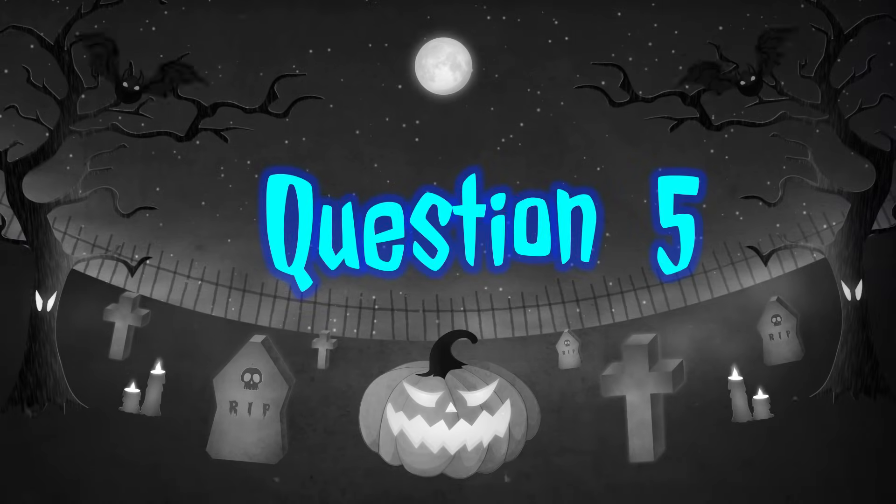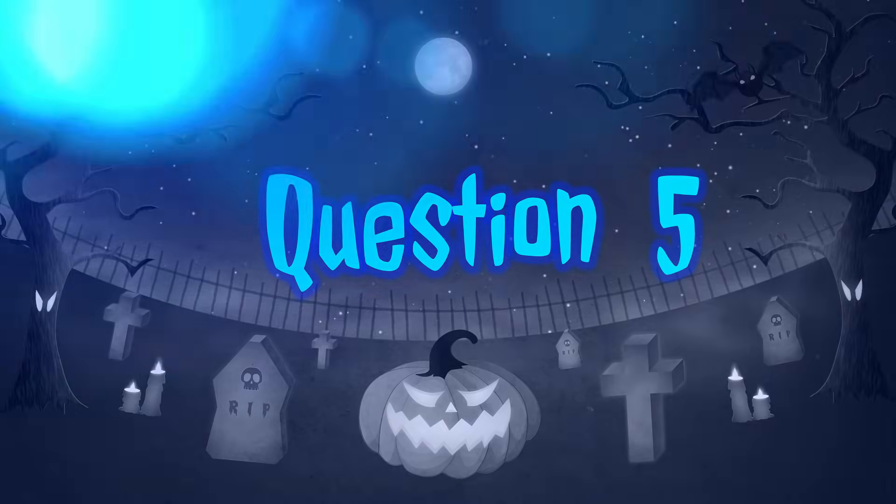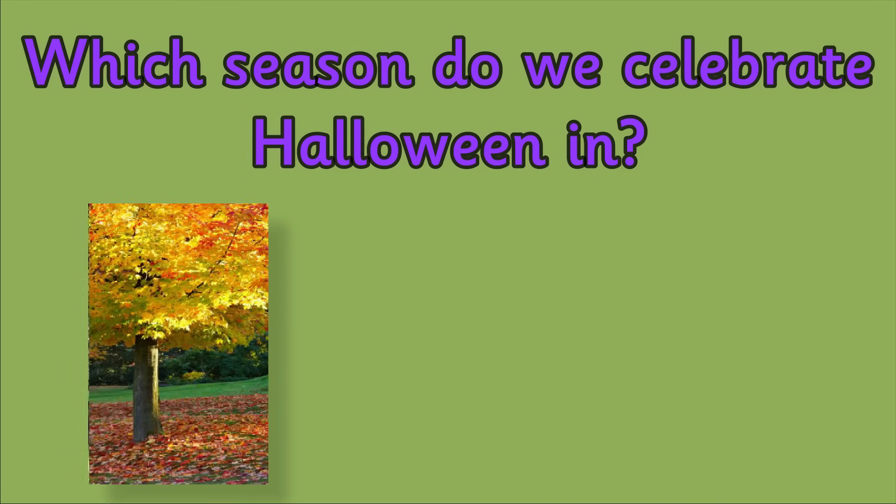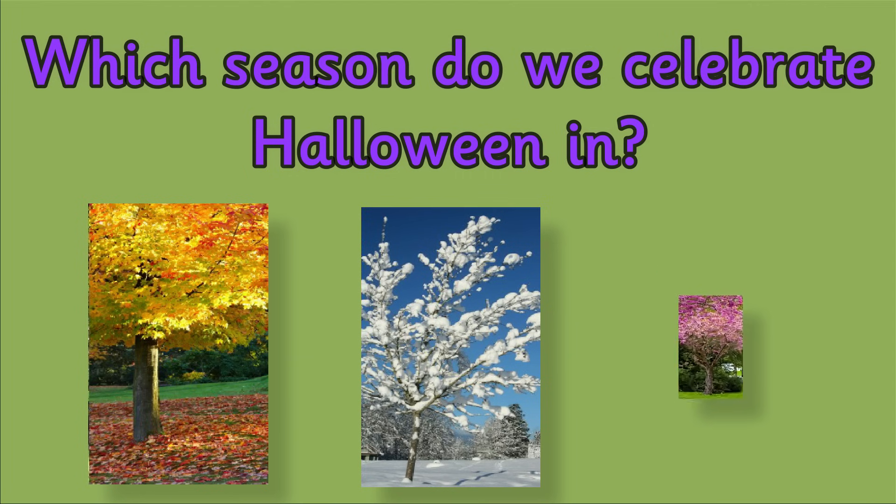Question 5. Which season do we celebrate Halloween in? Is it autumn, winter or spring?